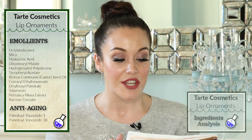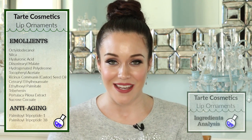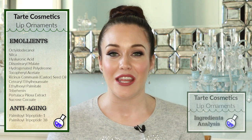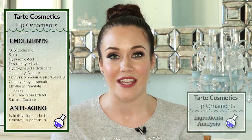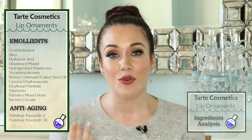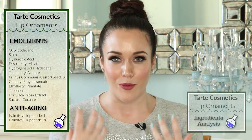The last emollient I want to touch on is tocopheryl acetate. This is an antioxidant — it's vitamin E — and vitamin E really helps to smooth out any lines, any wrinkles, and to give us a nice even texture to our lips. So all of these emollients working together are just going to help to smooth, glide, and leave us with soft, supple lips.